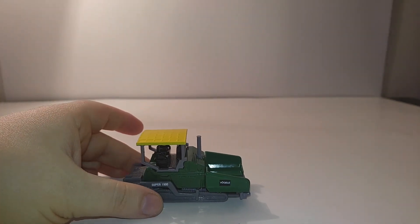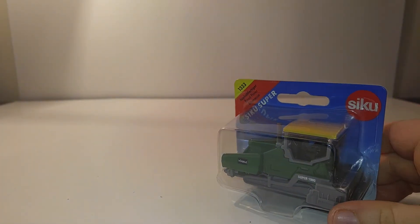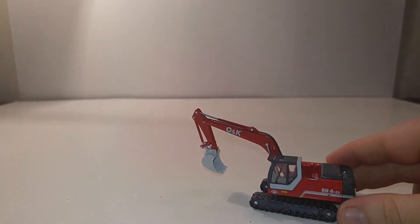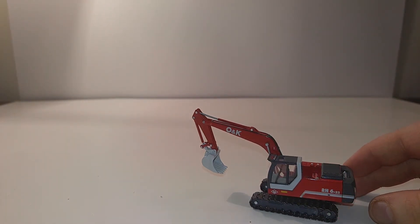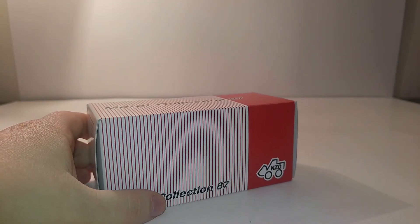So there it is, guys — a review of the Siku Vogele Super 1900, which comes in this type of box right here, and the NZG O&K RH 6-22 tracked excavator, which comes in this type of box here.